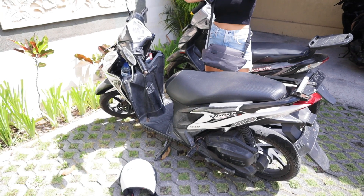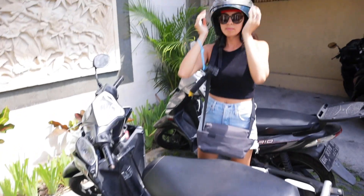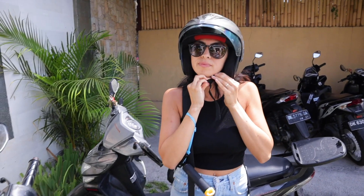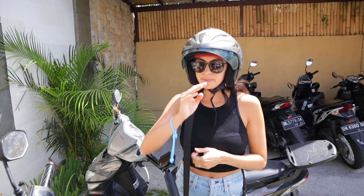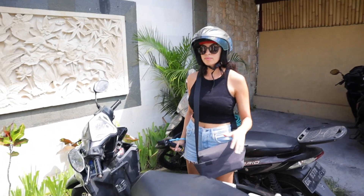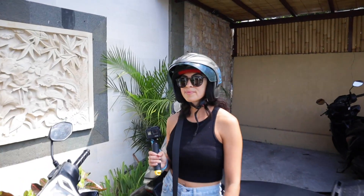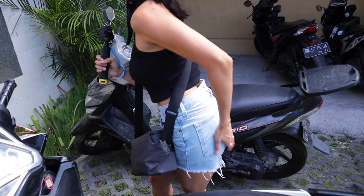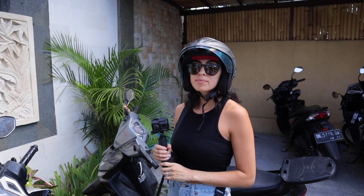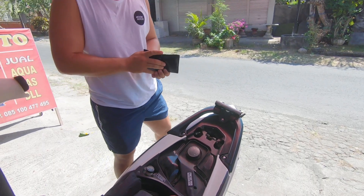So the way that we're getting to this destination is with this moped. The destination is supposed to be about 45 minutes from where we're staying right now, but if we know Bali by now we think it's gonna be more like an hour plus. We had the option to either take a taxi or go with this baby. We're totally ready to go — we're just gonna fill up this baby. How much? 20!